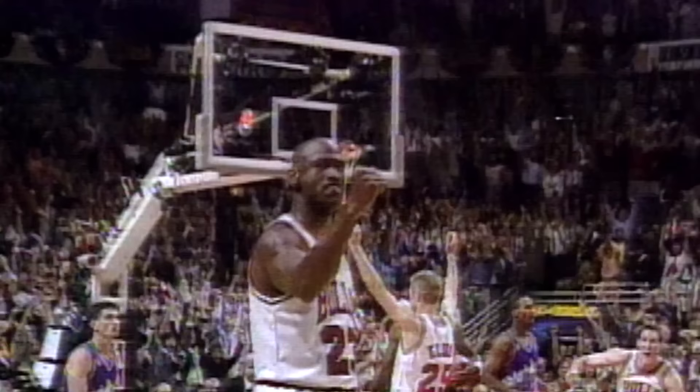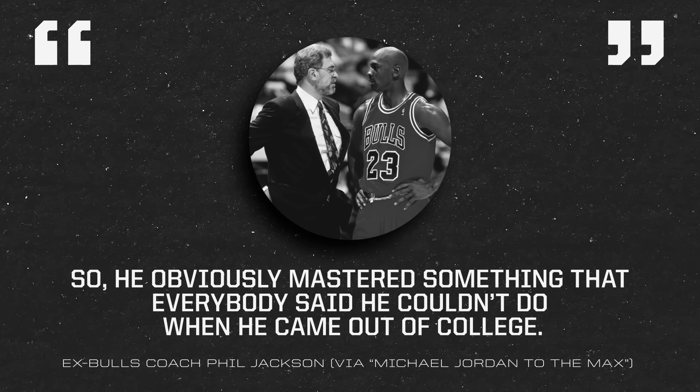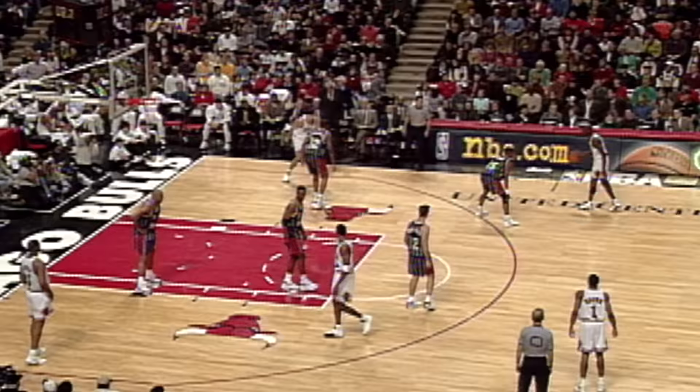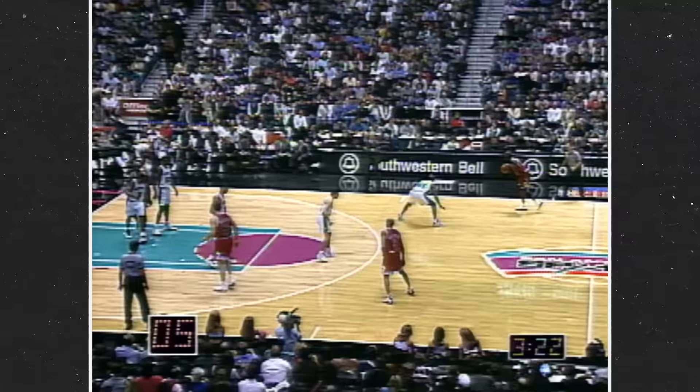Years later, Phil Jackson — who witnessed Jordan leverage his maniacal work ethic to transform from a rim-attacking leaper into one of history's best late-game marksmen — said this: 'The weakest part of Michael's game on the offensive end was his shooting, so he obviously mastered something that everybody said he couldn't do when he came out of college. And he did it by shooting consistently.' Jackson said Jordan identified his weaknesses and vowed to turn them into strengths. It took years and years of workouts, but by the second three-peat, all that work had paid off.